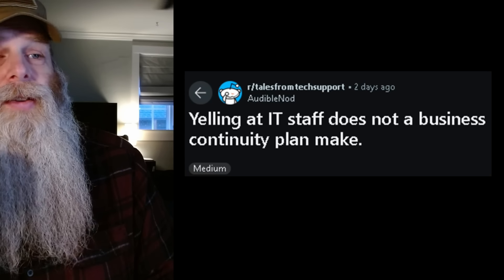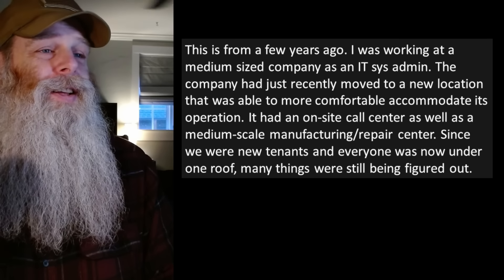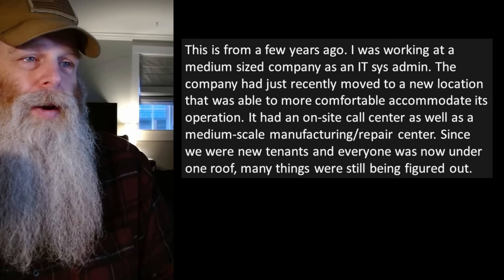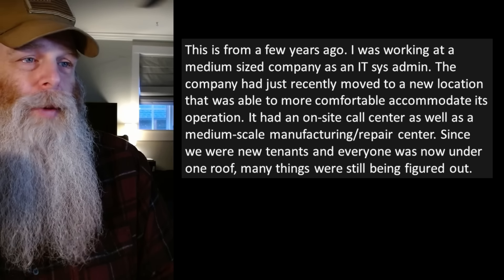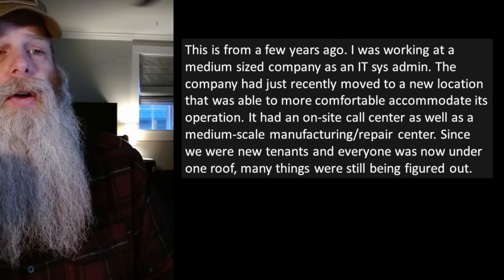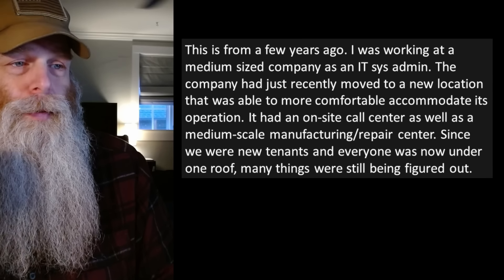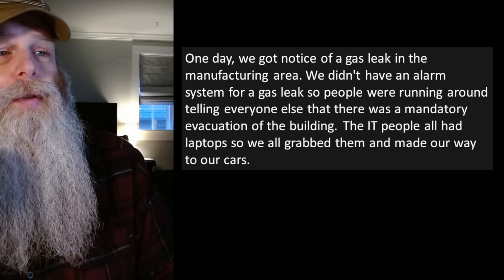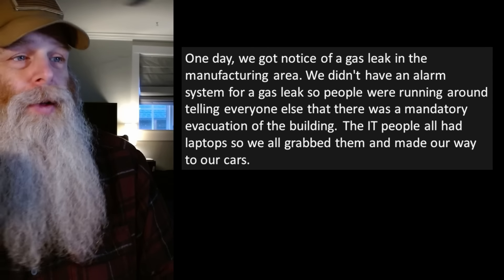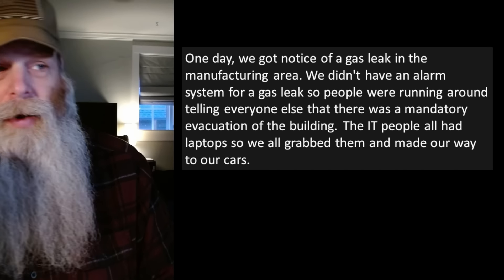Next story: 'Yelling at IT staff does not a business continuity plan make.' This is from a few years ago. I was working at a medium-sized company as an IT sysadmin. The company had just recently moved to a new location that could more comfortably accommodate its operation — it had an on-site call center as well as a medium-scale manufacturing and repair center. One day we got a notice of a gas leak in the manufacturing area.